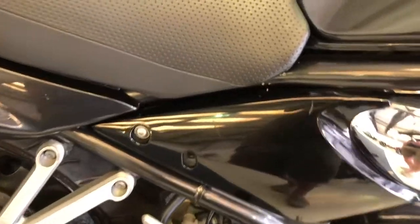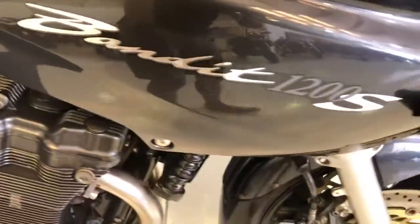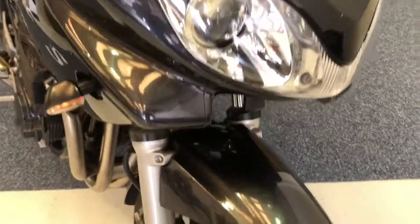Paintwork in excellent condition — just a little light scratch there on the side panel, very light indeed, but you'd expect that on a bike of this age. Body work all in good condition, no damage, no drop damage, no corrosion to speak of on this bike.